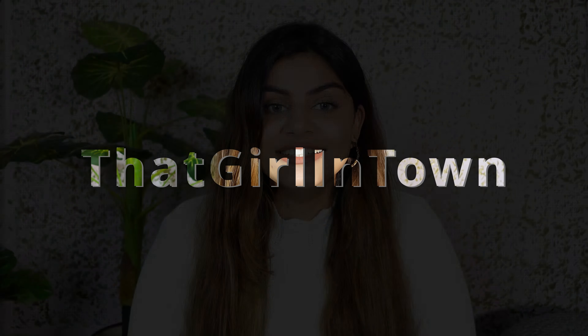Hello my besties, welcome or welcome back! I am Lovey and this is my channel, That Girl in Town. In today's video I am going to share with you a fragrance that I have recently discovered, which is in my terms and conditions. So without any further ado, let's quickly dig into the video.